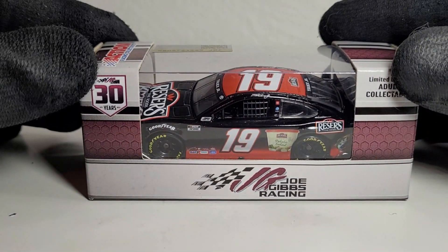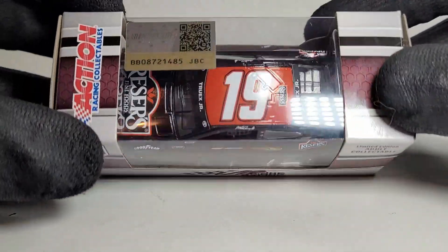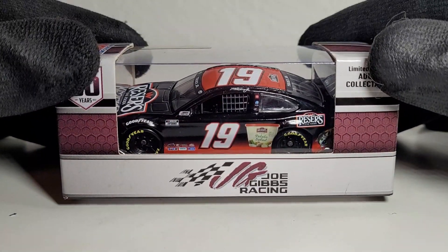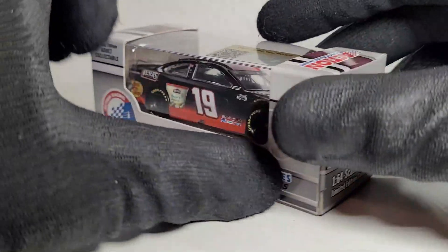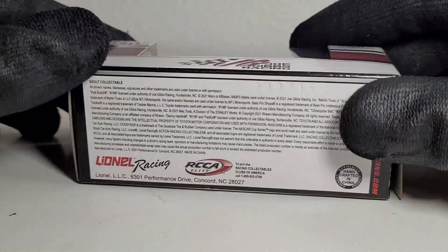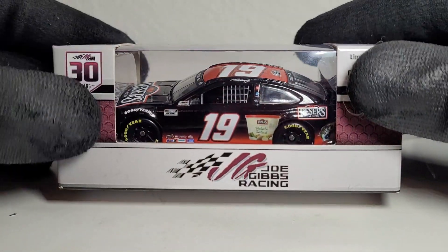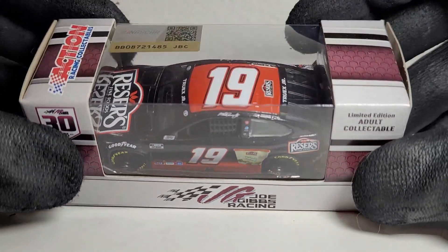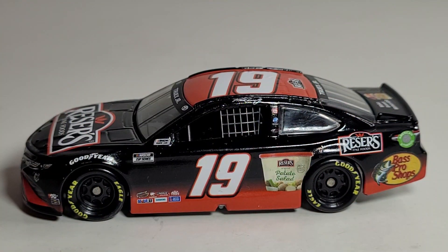The 2021 Reser's Fine Foods Toyota Camry for Joe Gibbs Racing. Guys, this is actually surprisingly an awesome looking diecast. I picked it up from my recent haul video from Circle B Diecast — use promo code OBBYT for free shipping on orders $20 and above. They also have a metal chassis version already out in the third wave, and being a Truex fan I'm gonna have both. Let's kick off this diecast review and the official unboxing of this beautiful red and black Toyota Camry.